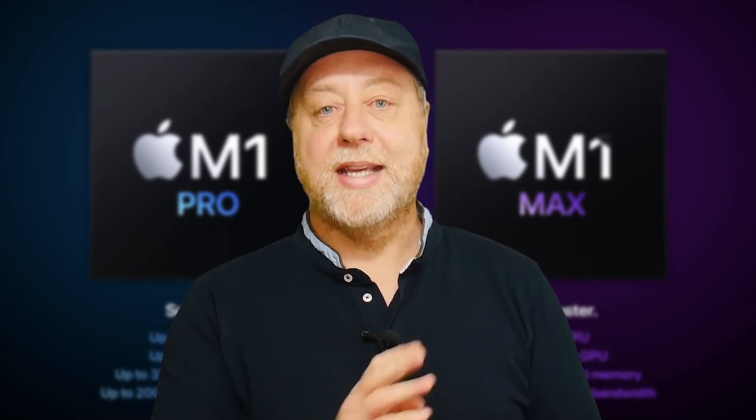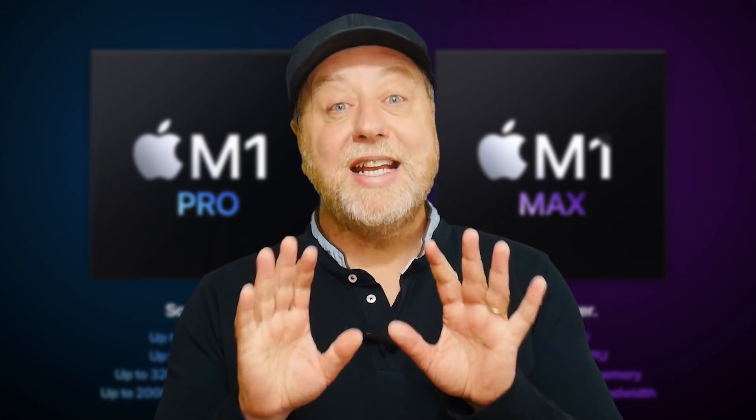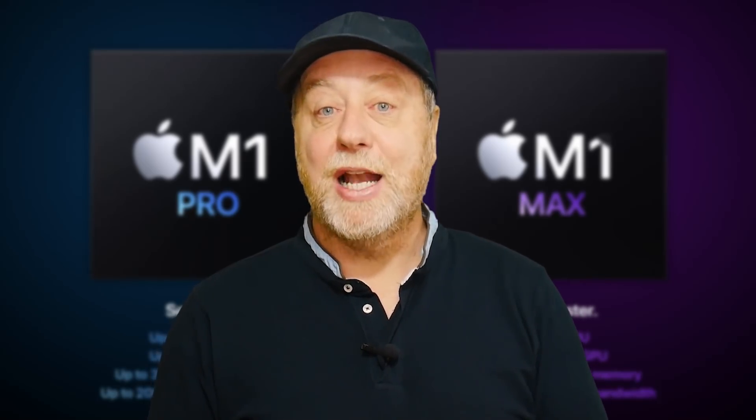What we're missing now is the M1 Pro Max, if we want to keep in line with the way they name the iPhones. So these are really, really interesting processors. Let's have a look.